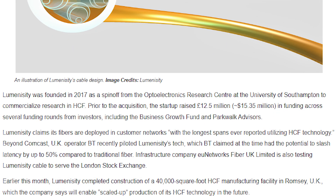Luminicity was founded in 2017 as a spin-out from the Optoelectronics Research Center at the University of Southampton, and has previously raised $15.35 million in funding from investors such as the Business Growth Fund and Parkwalk Advisors.